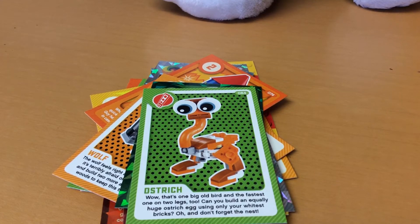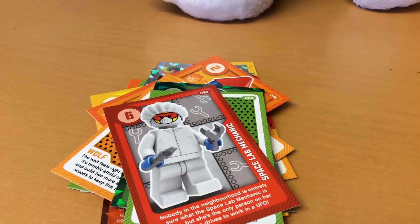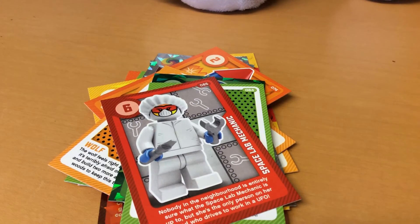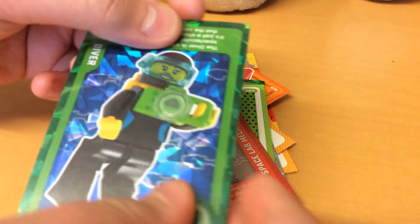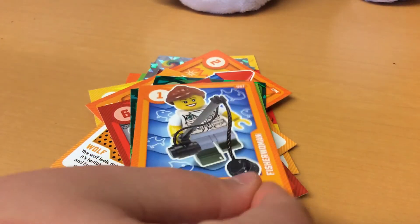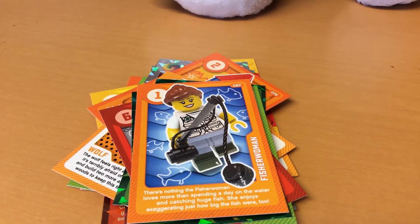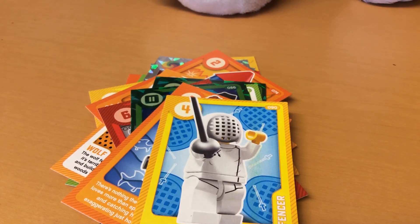Number 85 is a space lab mechanic - that actually looks quite cool. Number 86 is a diver - it's kind of upside down, so you might want to flip it around. Number 87 is a fisher woman with a skull fish and sharks in the background - cool!